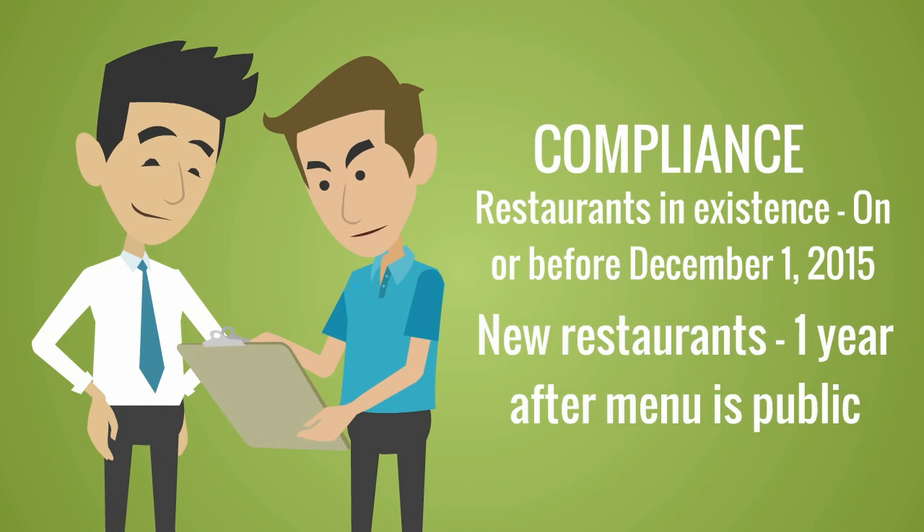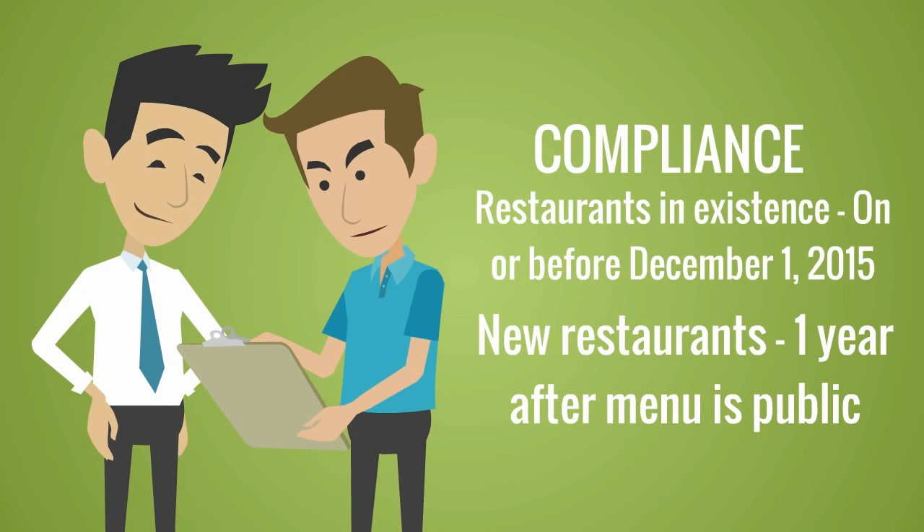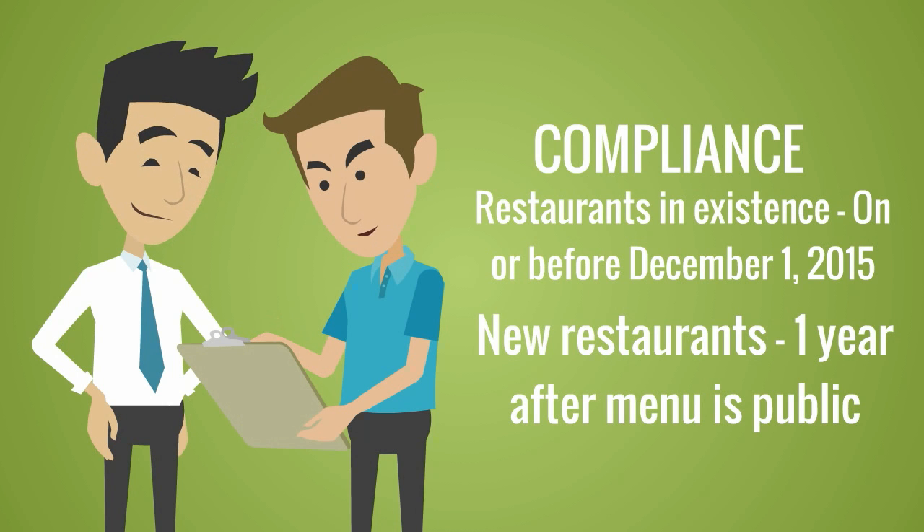For restaurants already in existence, comply with the new menu labeling regulations on or before December 1, 2015. For new restaurants, you need to be in compliance a year after you make the menu public.